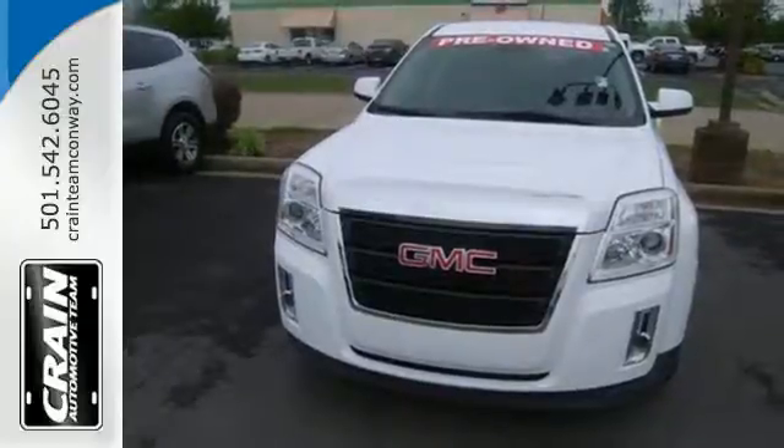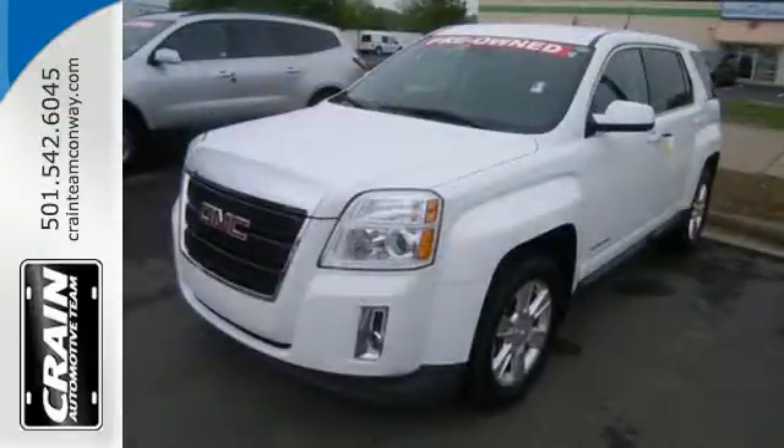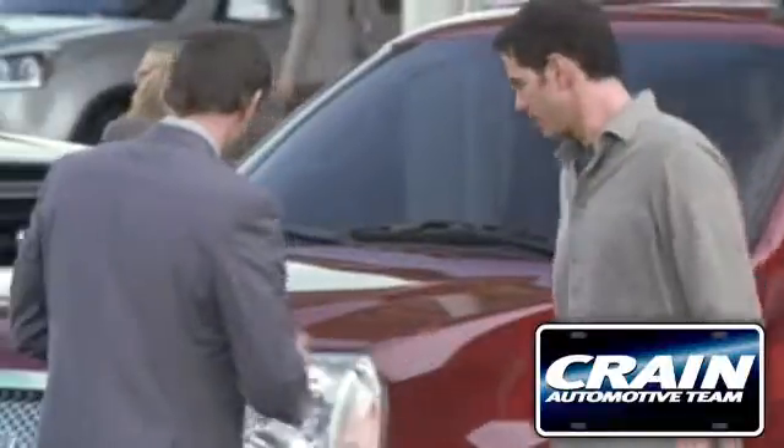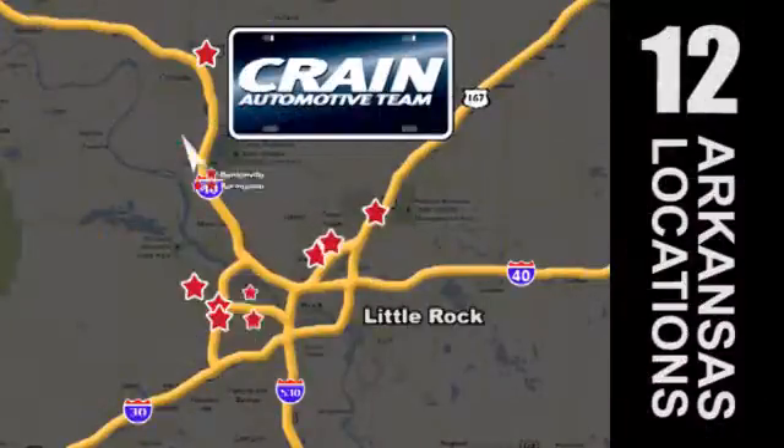Intuitive, bold, and breathtaking. You can't miss this Terrain. Experience it for yourself today. Visit us anytime at Craneteam.com. Craneteam's got them!